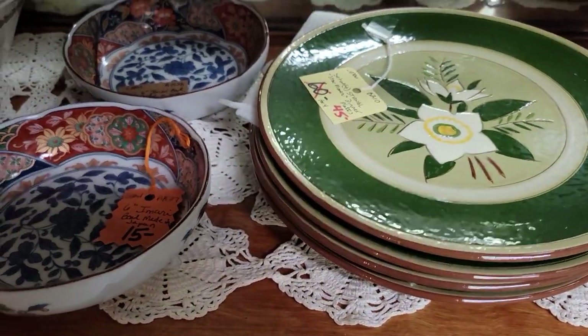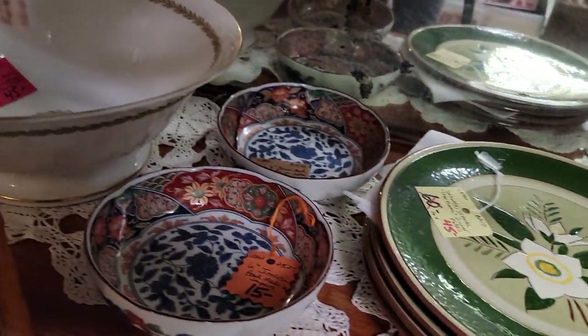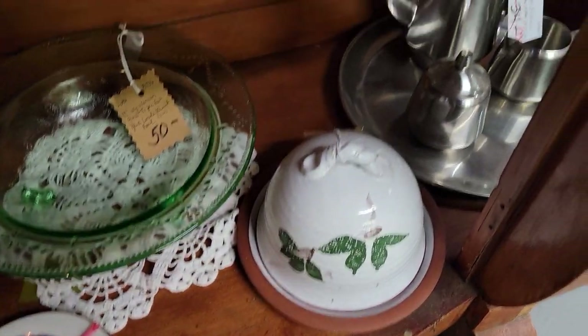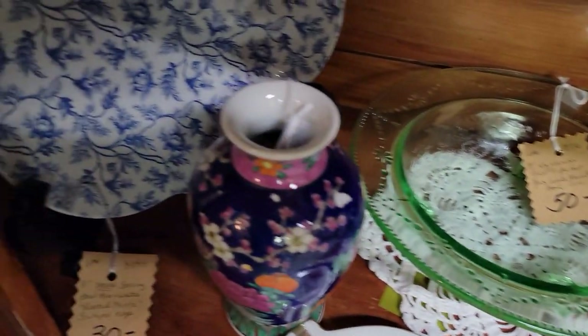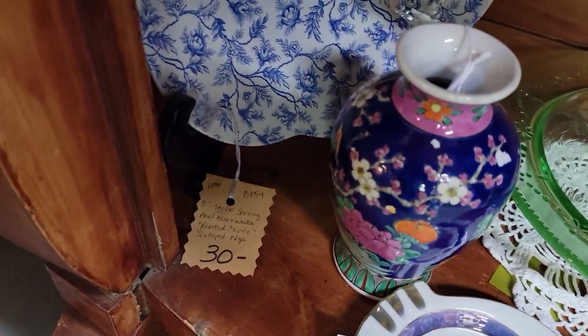We always have a lot of Stangl and it's been making a comeback. Stangl is from the Flemington/Trenton area — it is a New Jersey pottery, so we have a lot of local collectors. People from out of state also love that it has so much history. Beautiful chintz blue and white plate for $24.